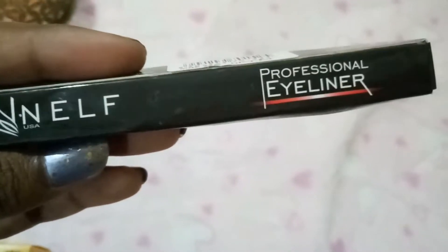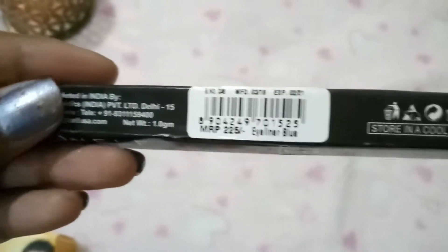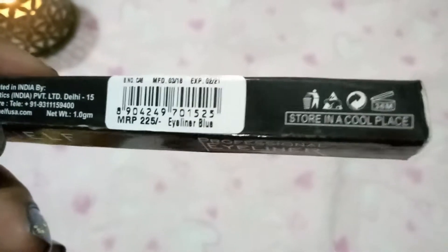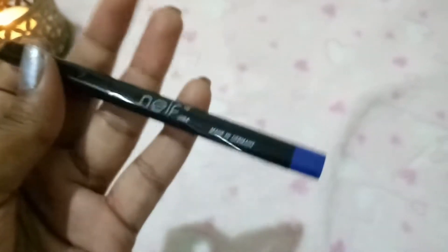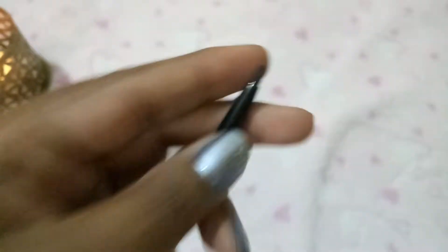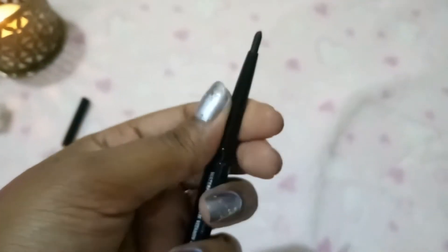The next product is also from Nelf USA — a professional eyeliner in the shade blue. The shade is sent randomly; only the lipstick shade is selectable. It's 225 rupees for 1 gram, with a shelf life of 36 months. It has a triangular lid and cap, made in Germany. It's waterproof, contains vitamin E, and is dermatologically tested. When I swatch it, it's a beautiful peacocky green-blue, very smooth to apply. This is definitely one of the star products of this month's Fab Bag.